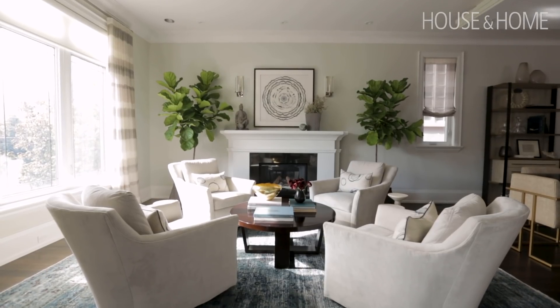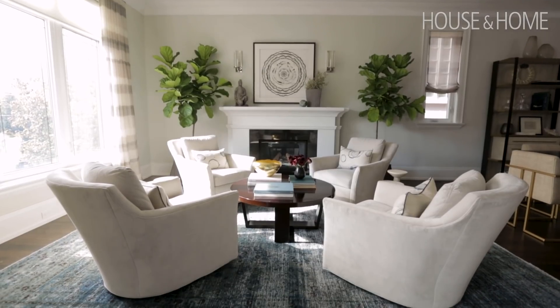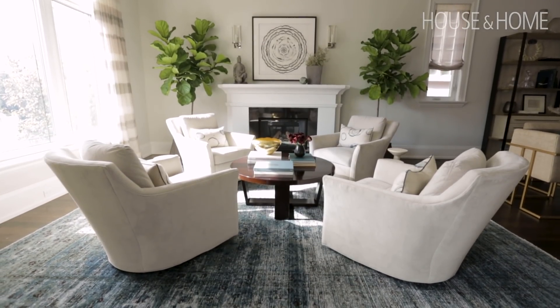My client is actually quite minimalist — she's very organized and tidy and she didn't have a lot of pieces that she wanted displayed. One of my favorite ways to fill in an empty corner and also celebrate a beautiful piece like a sculpture or a lovely vase is to add a plinth.